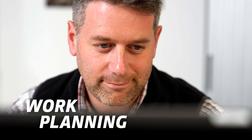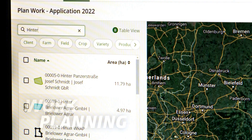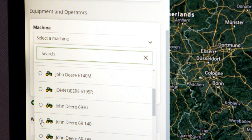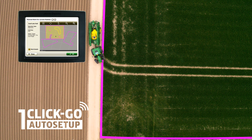Connect to the John Deere Operations Center on operationscenter.deere.com and you can carefully plan your work in the office. With OneClickGo Auto Setup you can send planned work wirelessly to any connected machine. All it takes is one click and you're ready to go in the field.